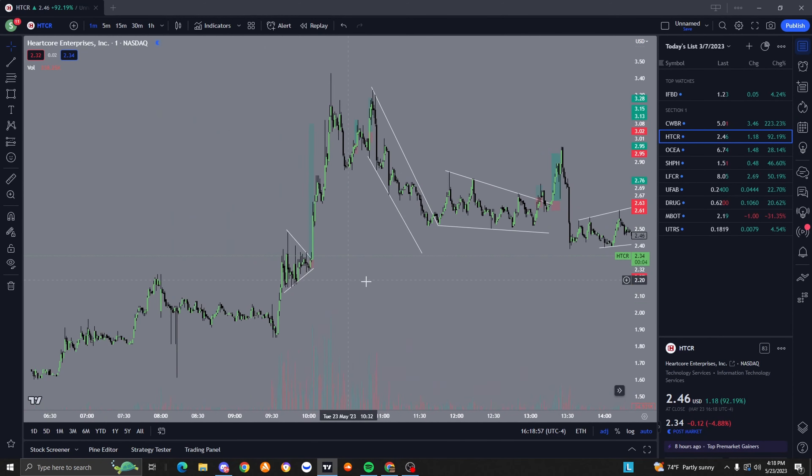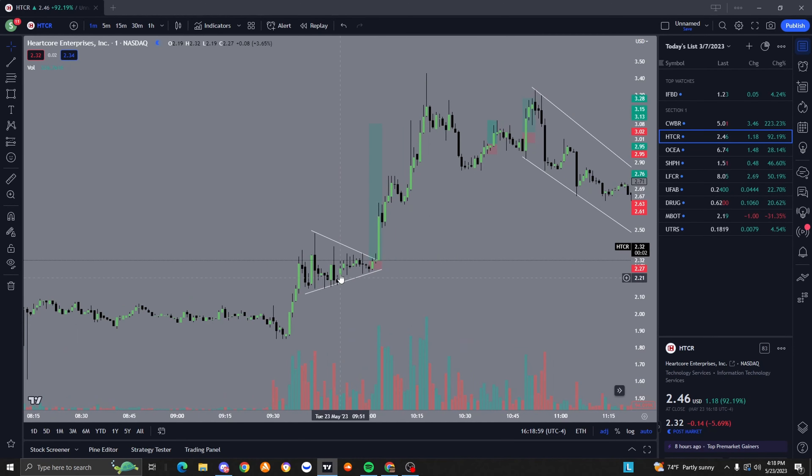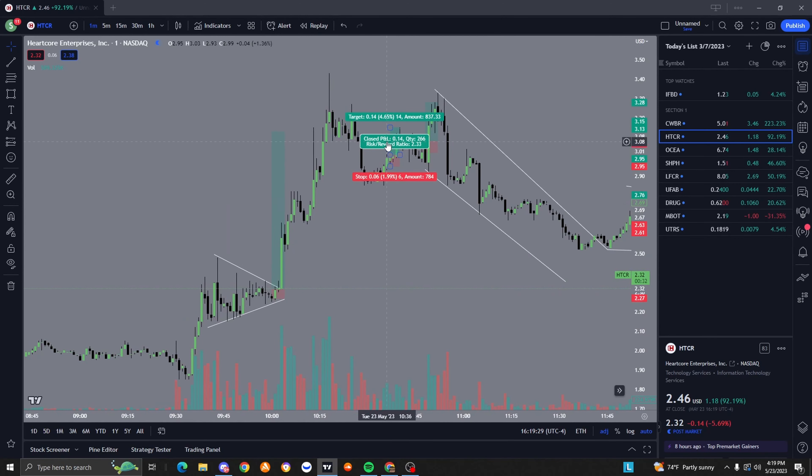Here was another really nice breakout play. Again, really small risk to a really big reward - that's a 16.2 risk-to-reward. This one played out beautifully as well. I'm waiting for that volume to come in, waiting for the confirmation, waiting for those candlestick patterns, my momentum scanner, and my chart indicator - all those confluences to add up and tell me to take the trade.